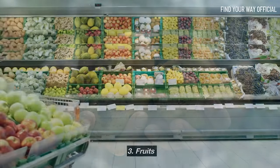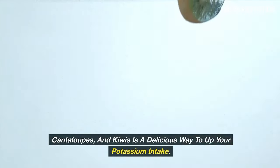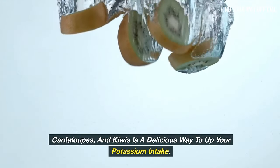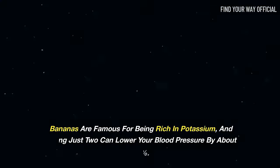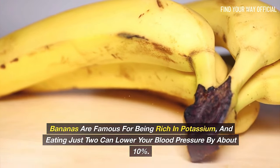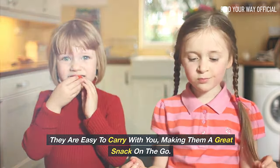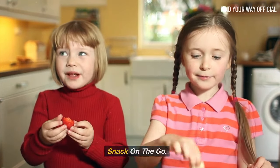Eating fruits like bananas, cantaloupes, and kiwis is a delicious way to up your potassium intake. Bananas are famous for being rich in potassium, and even just two can lower your blood pressure by about 10%. They are easy to carry with you, making them a great snack on the go.